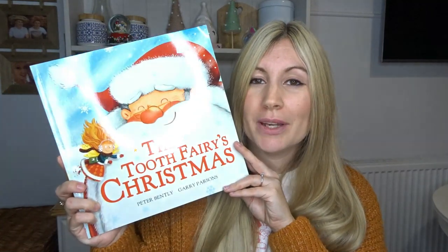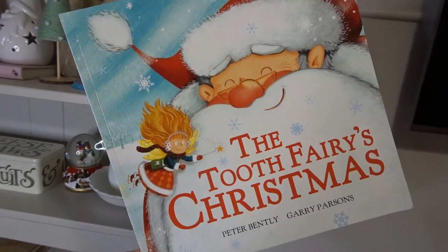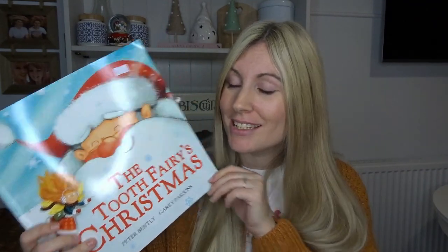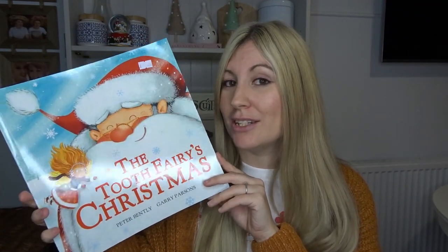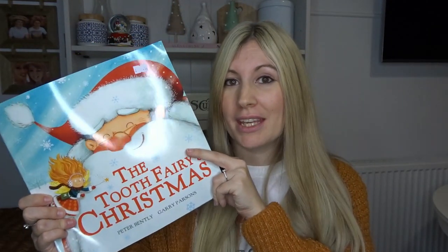My boys really love books and I saw this and thought it was really sweet — it was only 50 pence. Ezra is just obsessed with Santa at the moment; every time he sees him he shouts 'Santa!' He's only two. The boys really enjoyed reading it and the illustrations are so sweet. For 50p it was such a lovely book, and we'll probably be reading it all throughout the year because the boys really love books.